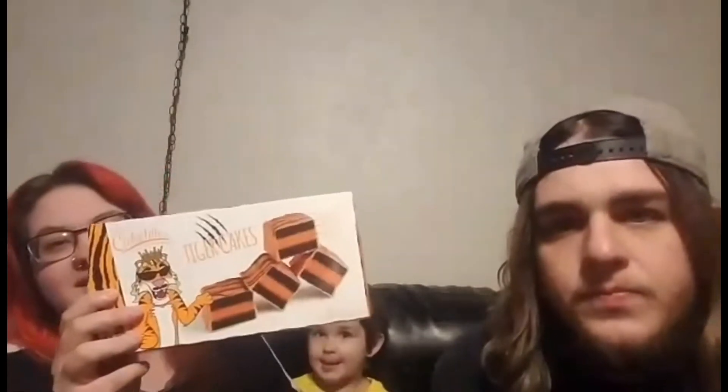We're gonna review Tiger Cakes. We found these at Walmart the other week. Apparently they're based on the Tiger King. You see the little Tiger King on there? Joe Exotic, for the people of America.